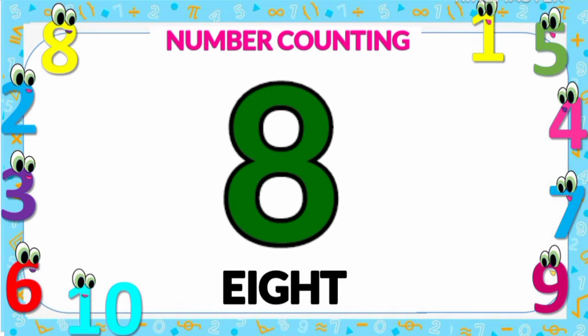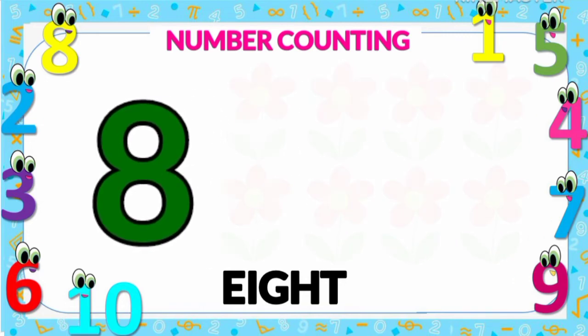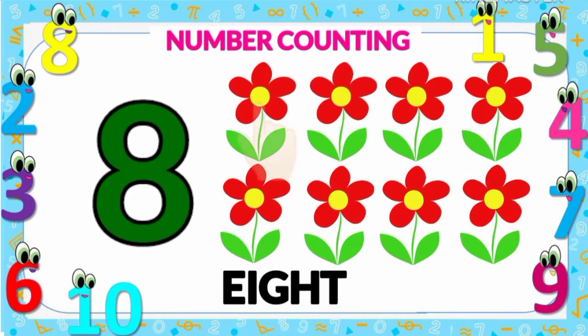Number eight: eight flowers — one, two, three, four, five, six, seven, and eight. Number eight.